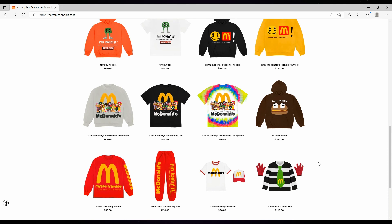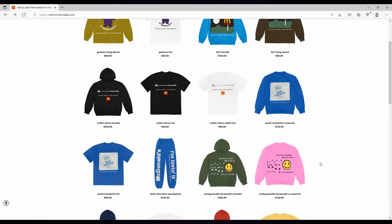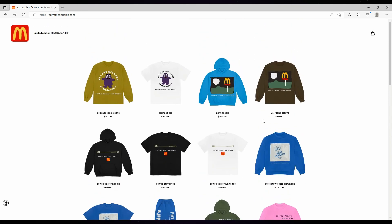Some of the stuff is kind of cool. I like the little fry guy right there. I can see myself wearing some of the stuff, just the prices maybe aren't the best. I think if these things were a little bit more affordable — but I guess this brand isn't known for exactly being cheap stuff.